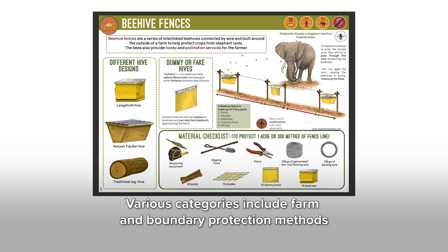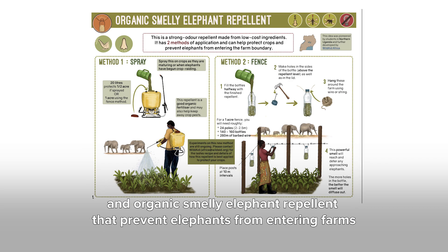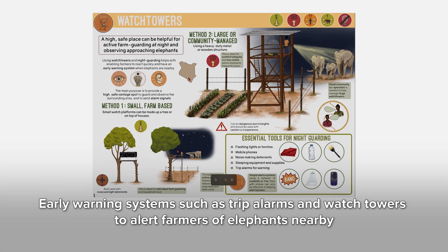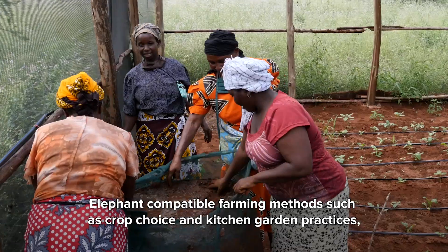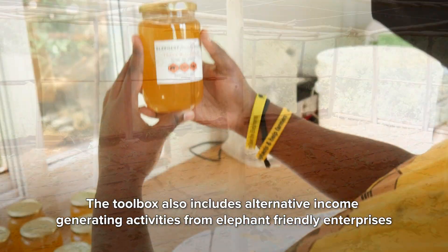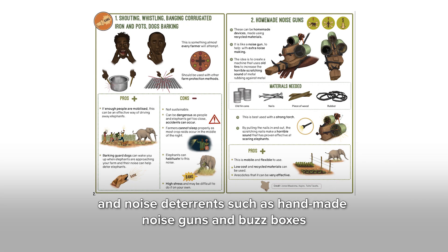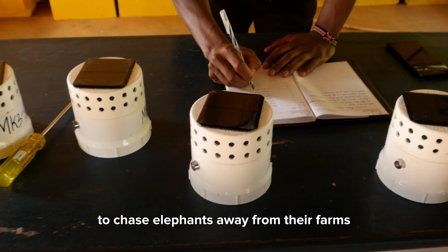Various categories include farm and boundary protection methods, such as beehive fences and organic smelly elephant repellent that prevent elephants from entering farms. Early warning systems such as trip alarms and watch towers alert farmers of elephants nearby. Elephant-compatible farming methods such as crop choice and kitchen garden practices help farmers living alongside elephants. The toolbox also includes alternative income-generating activities from elephant-friendly enterprises, and noise deterrents such as handmade noise guns and bus boxes to chase elephants away from farms.